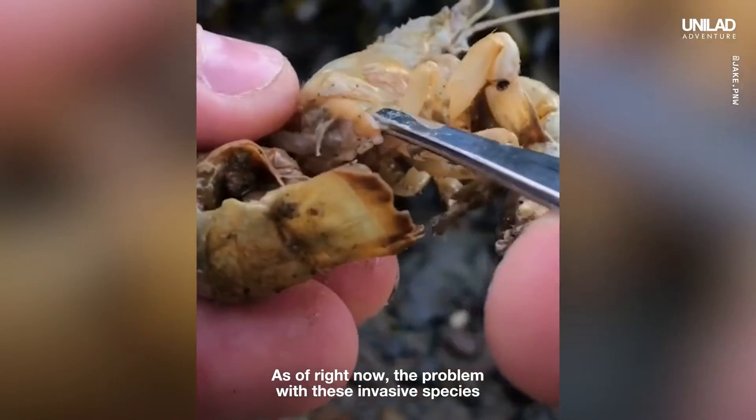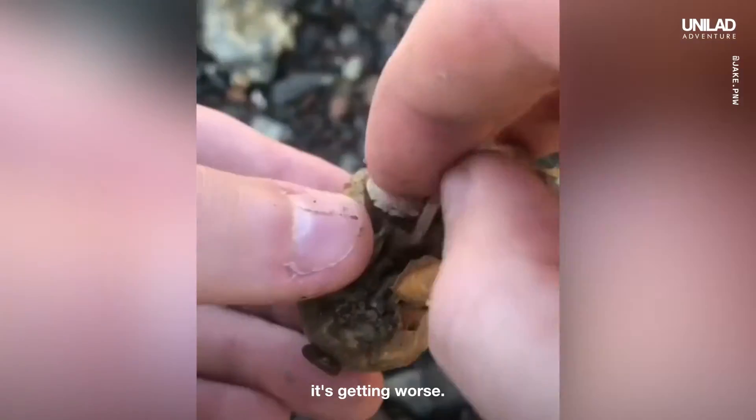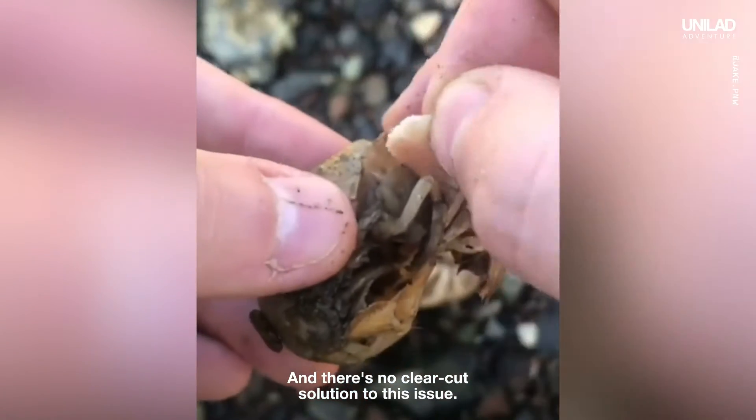As of right now, the problem with these invasive species is just growing — it's spreading, it's getting worse, and there's no clear-cut solution to this issue.